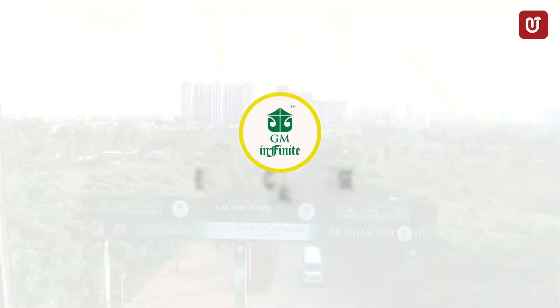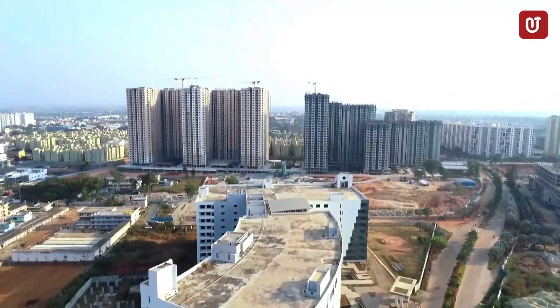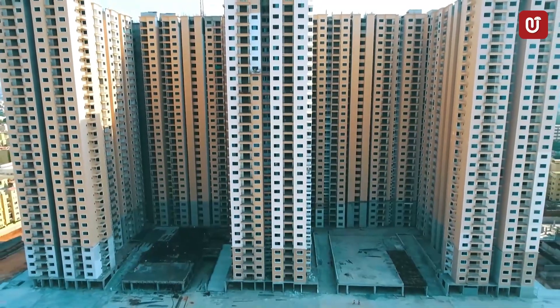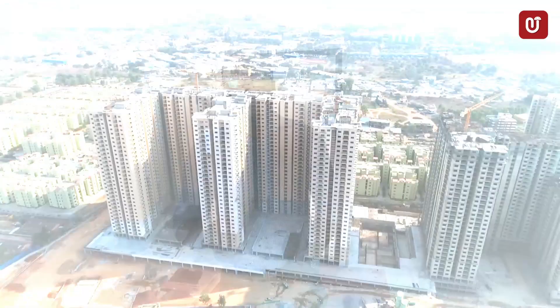Hello, greetings everyone from User Umbrella Reality. Today we are in Electronic City Phase 1 at DM Infinity. We are here on the 37th floor, showing you the model apartment of 1750 square feet. Let's jump into it.